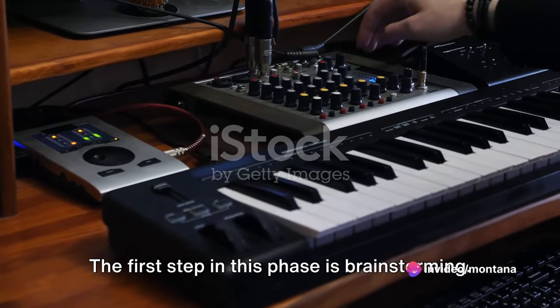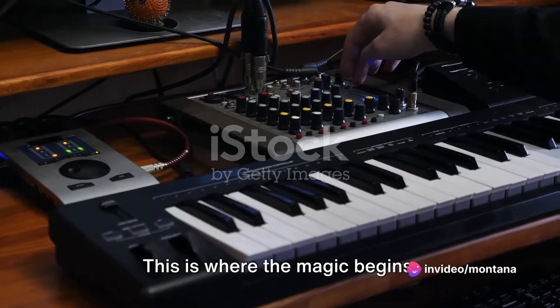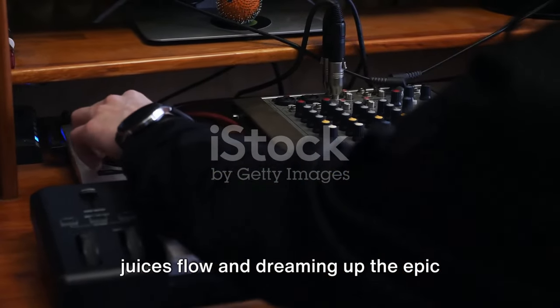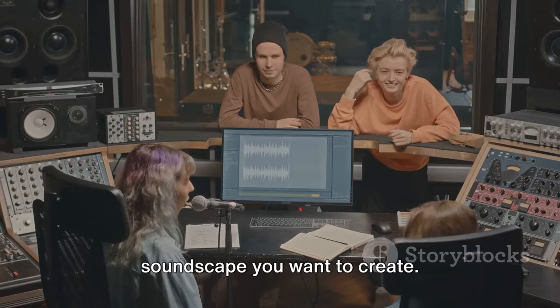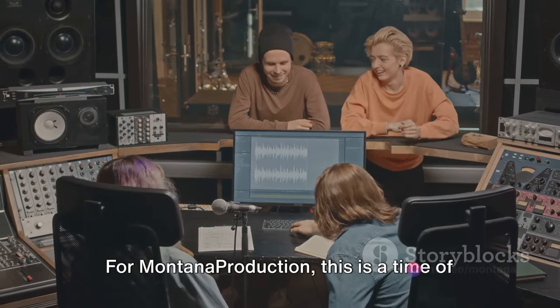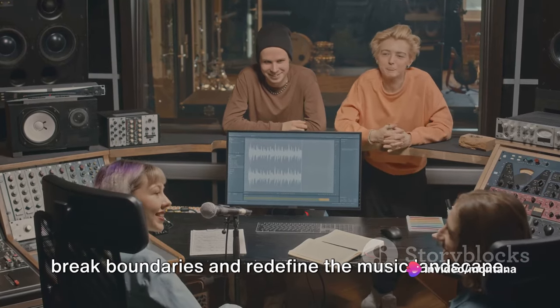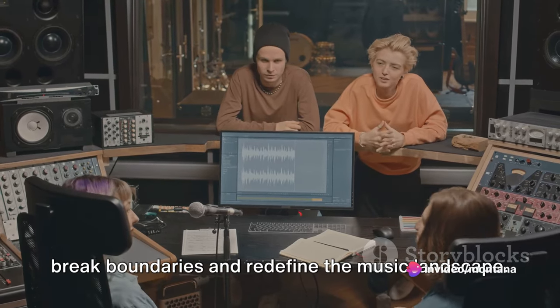The first step in this phase is brainstorming. This is where the magic begins. It's all about letting your creative juices flow and dreaming up the epic soundscape you want to create. For Montana Production, this is a time of exploration and experimentation — a time to break boundaries and redefine the music landscape.